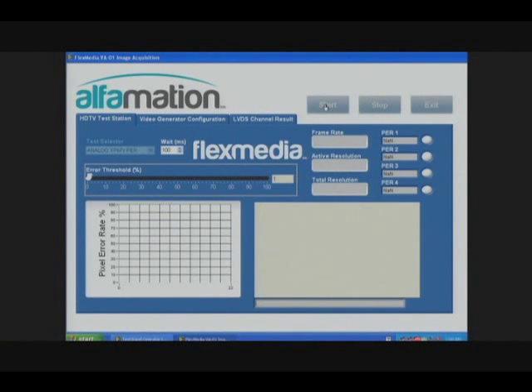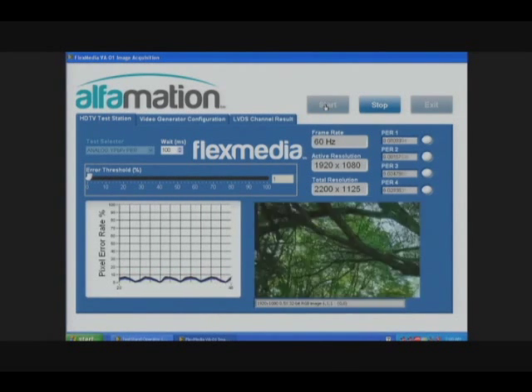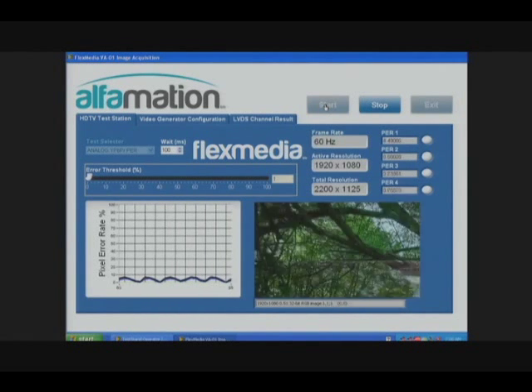By generating high definition video into the component analog or HDMI interfaces, we can calculate the bit error rate or pixel error rate on the LVDS lines that drive the pixels on the display. In this demo, we're analyzing every pixel of every frame at full high definition video on four HDTVs in parallel, all on a single VA01 analyzer.